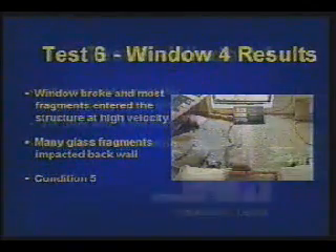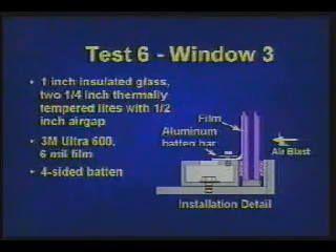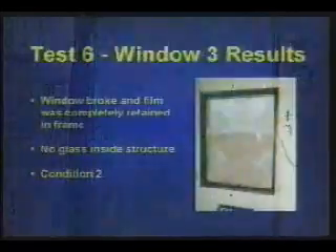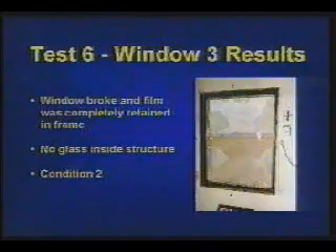Security Condition 5. Test 6, Window 3 is 1-inch insulated glass — two quarter-inch thermally tempered lights with a half-inch air gap between them. 3M Ultra 600 film and a four-sided batten bar are applied. As the window breaks, the film is completely retained in the frame. No glass lands inside the structure. Security Condition 2.